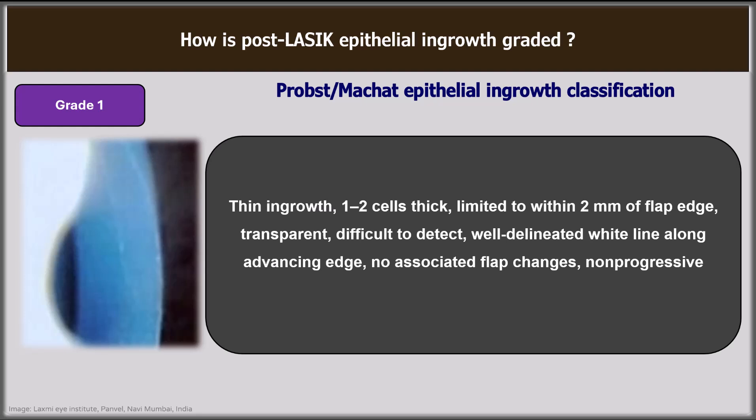In grade 1, there is a thin in-growth, 1 to 2 cells thick, limited to within 2 mm of the flap edge, transparent, difficult to detect with a well-delineated white line along the advancing edge, with no associated flap changes and it is non-progressive. The presence of a demarcation line indicates that it is very unlikely to progress further and simple observation is adequate.